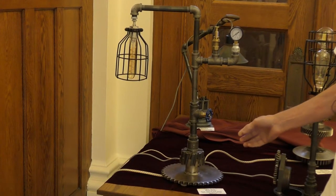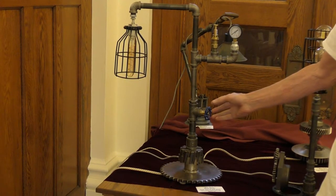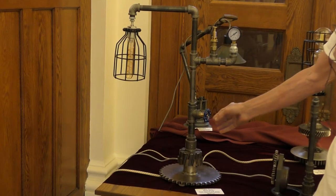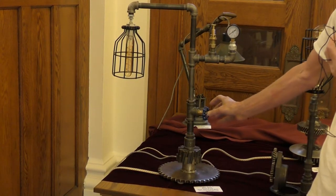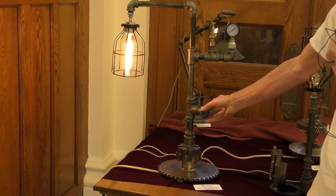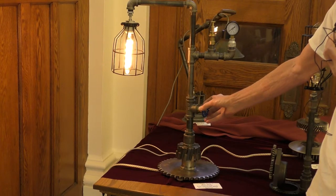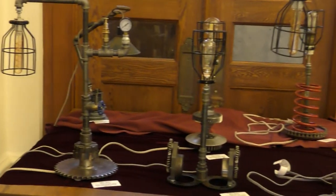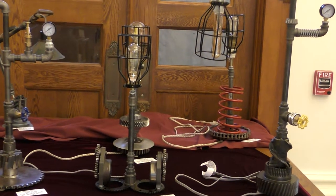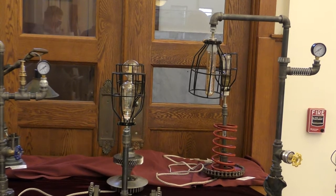My name is Mike Rice, and this is a display of some of my steampunk creations. They're made from recycled materials that I've found over the years. I also have a valve switch on them so that when you turn the valve, the light comes on like this. This is the rest of the display that I have at the library — I think you would enjoy coming down and looking at them up close.